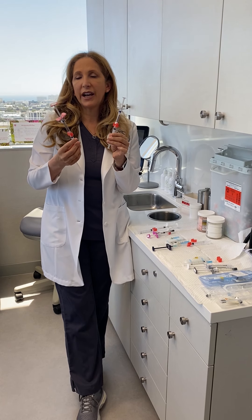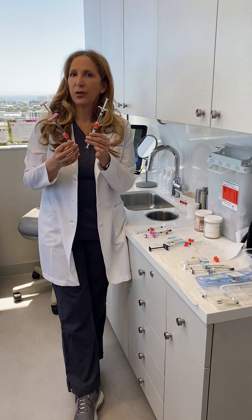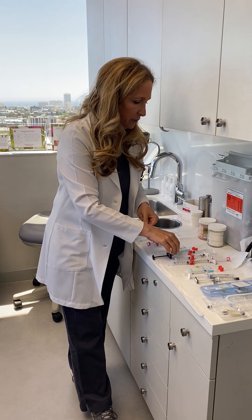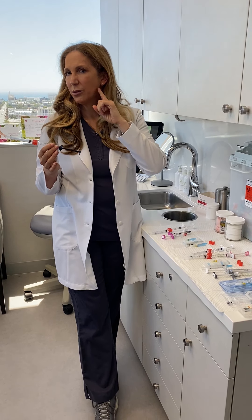I will sometimes also change the consistencies of these fillers by mixing them with other things to improve results in different areas of the face. We also have two fillers that are pretty elastic — they move a lot — and those are Restylane Refine and Define. They're great for very expressive areas like the nasolabial fold and lines in through here.